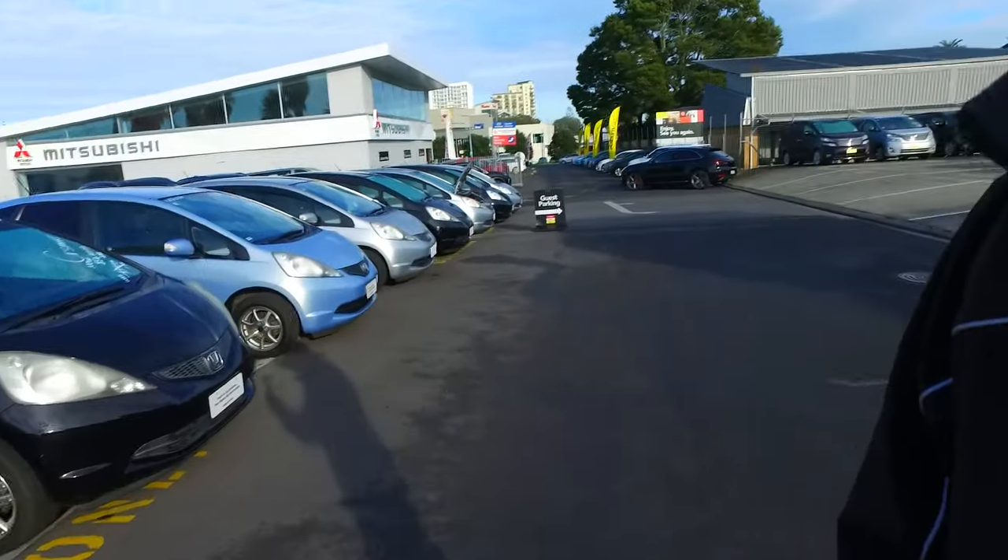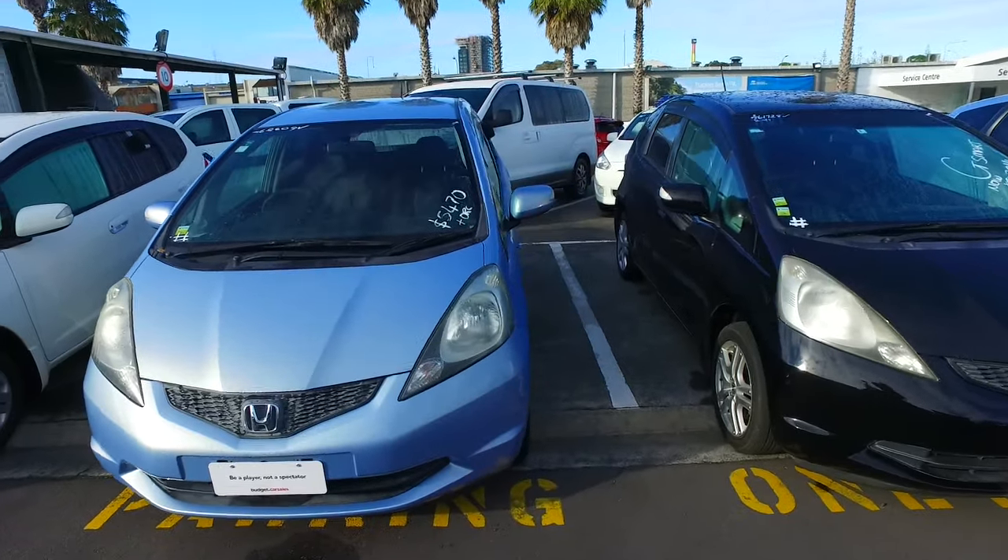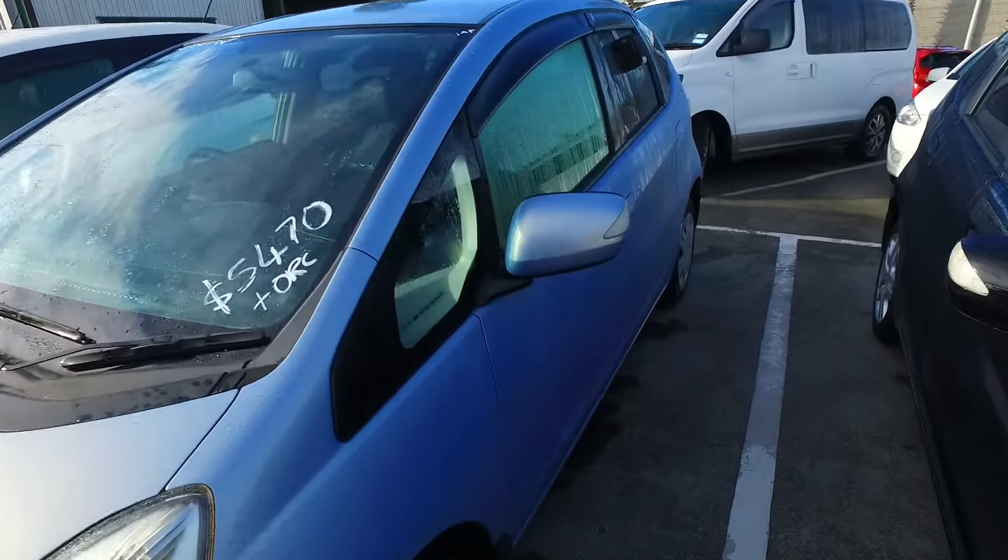Hey there again, Trishma Atoma here again from Budget and Kilburn Cars in Manukau. Now here is the second Honda Fit that you were checking out online. As you can see, this one is also still here and available.